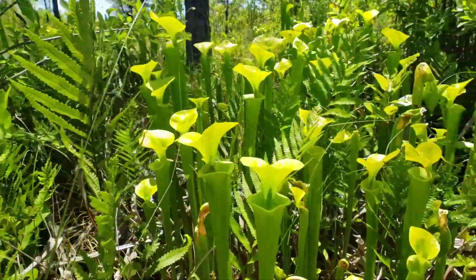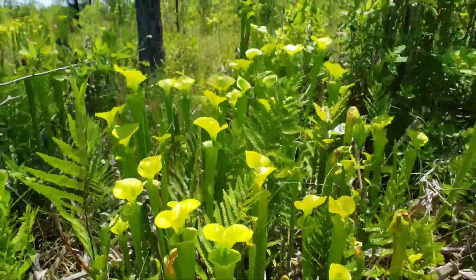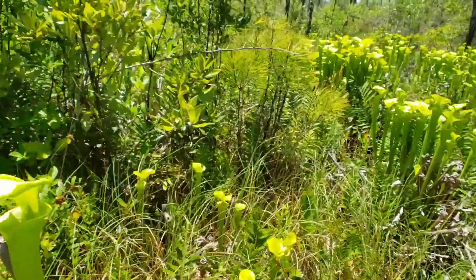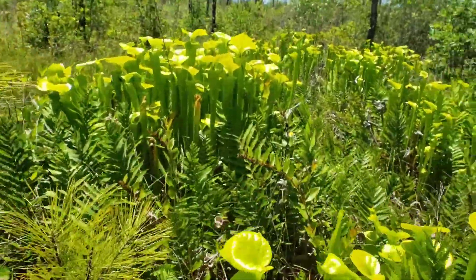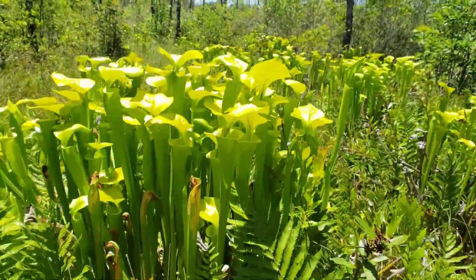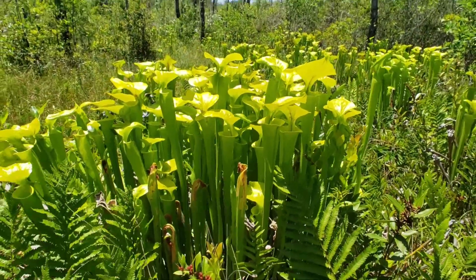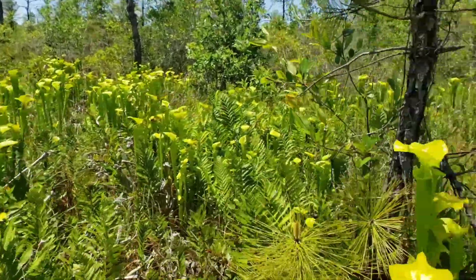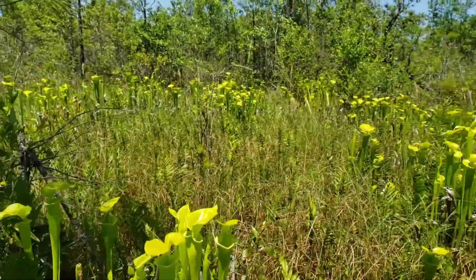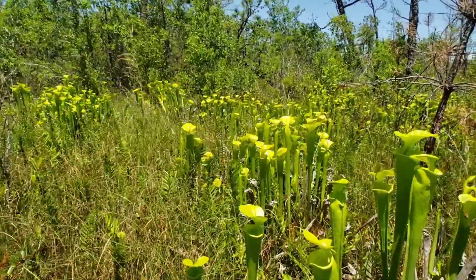Growing right next to more maxima — a very large, healthy clump, just glowing in the sun.